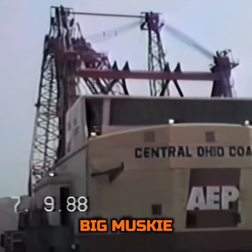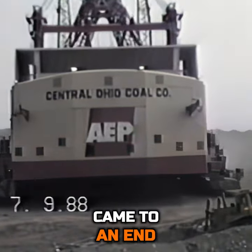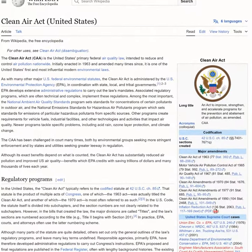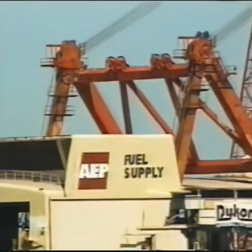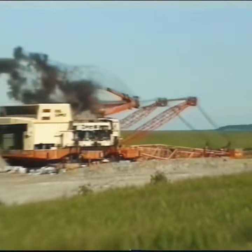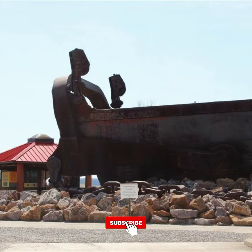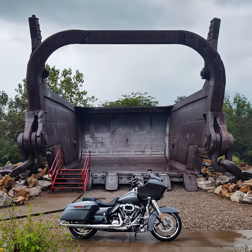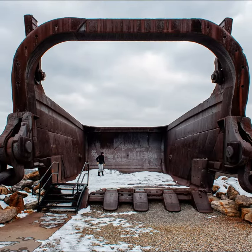Yet the reign of Big Muskie, like all giants of industry, came to an end. In 1999, amidst changing environmental regulations and the shifting tides of the energy sector, Big Muskie was dismantled. Its dismantling marked the end of an era for mega-machines, but its legacy endures. Today, a portion of Big Muskie — the bucket — serves as a poignant reminder of human ingenuity and the era of giants it hailed from.